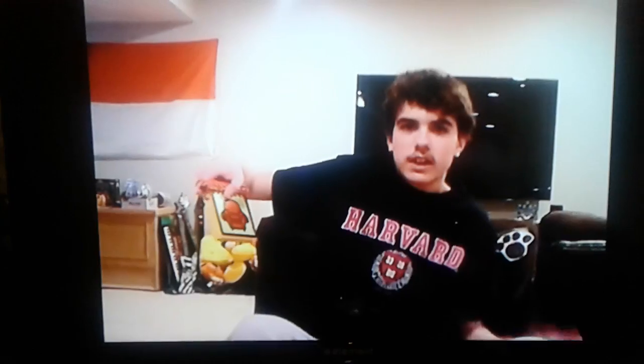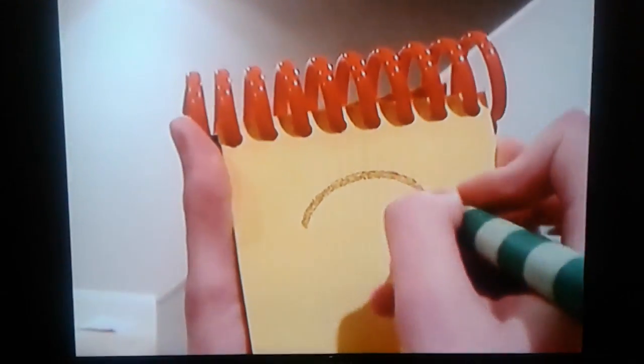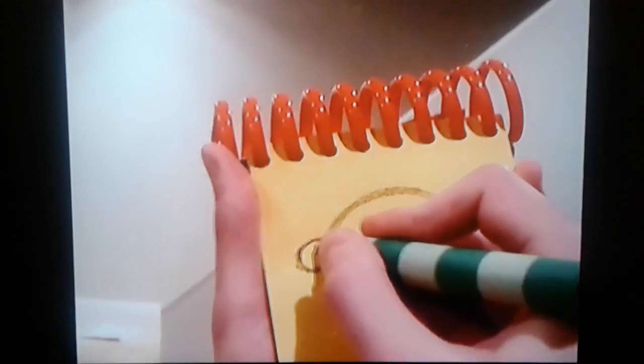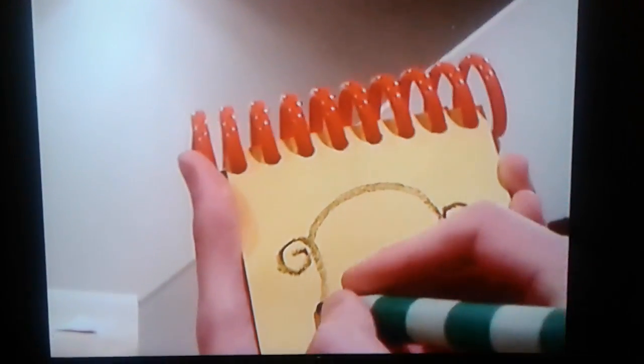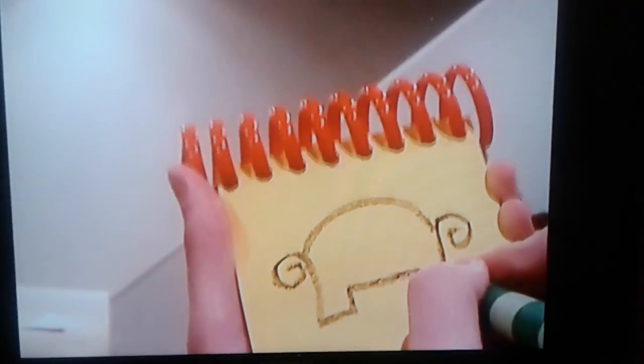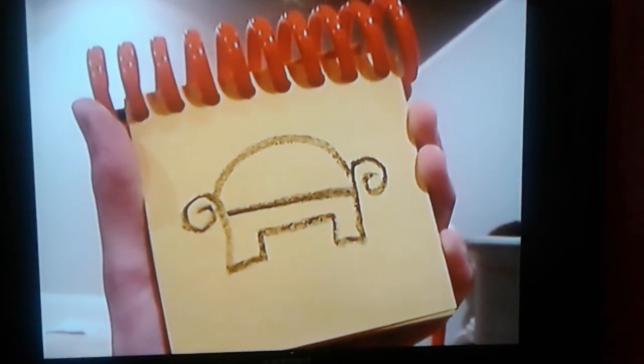Well, you know what we need? Our handy-dandy notebook. So... the thinking chair. They draw the arch of the chair, two curve lines, like this. The legs. And the seat. There! The thinking chair!